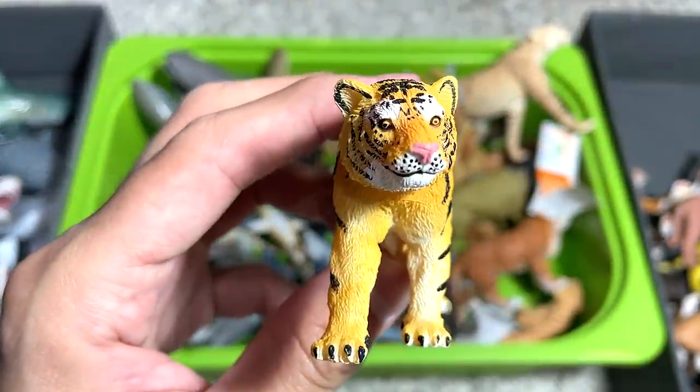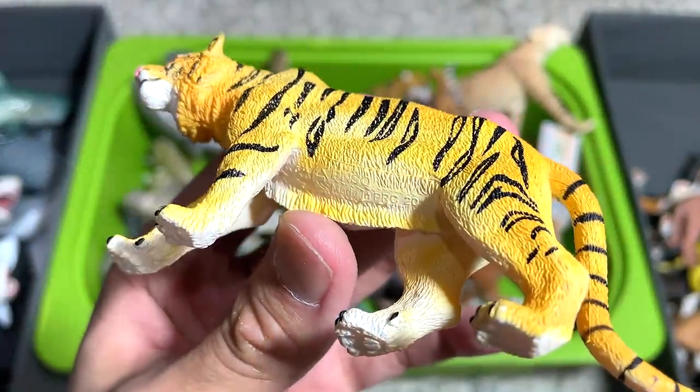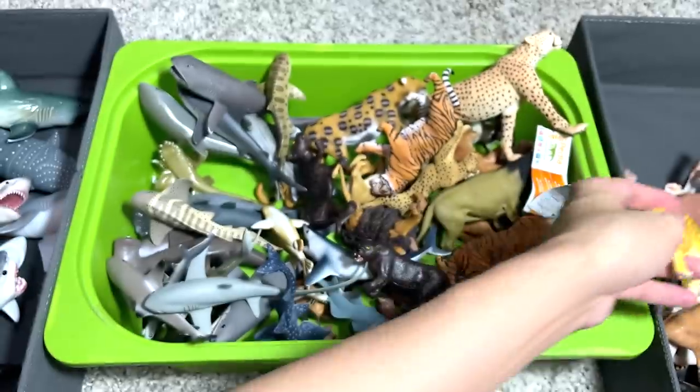And then another tiger — this is from PNSO. PNSO actually released a set of animals, and the tiger is one of them.